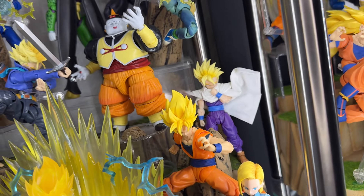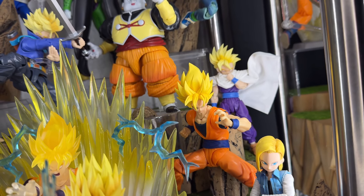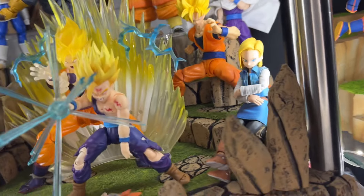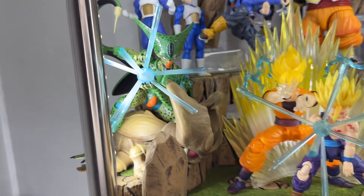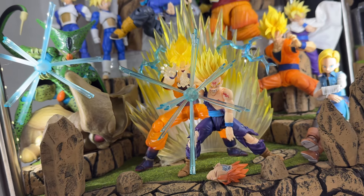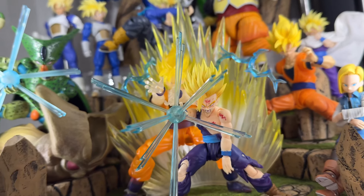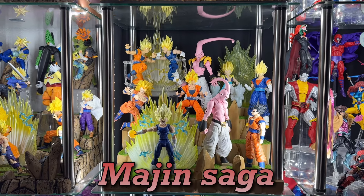Here we have the new Gohan, which is a really awesome figure, and then we have Full Power Goku with a custom Majin Buster head sculpt from Demonica Fit. Here we have Android 18 — sorry about the brightness, it's the lighting. Then we have First Form Cell. Lastly, we have the new Demonica Fit Father and Son — this is the new version of Gohan, Super Saiyan 2, and you can see the hair strands just look so awesome on him. That's the Cell Saga.